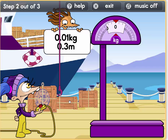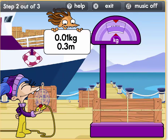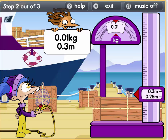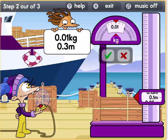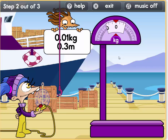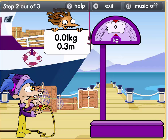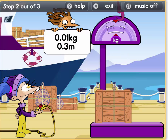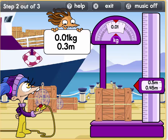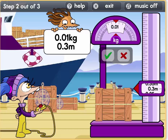Let's try this parcel. It weighs 0.01 kilos and the height is 0.1. I'm afraid this is not enough. Let us try this parcel. Look, it weighs what we need. This is our parcel.